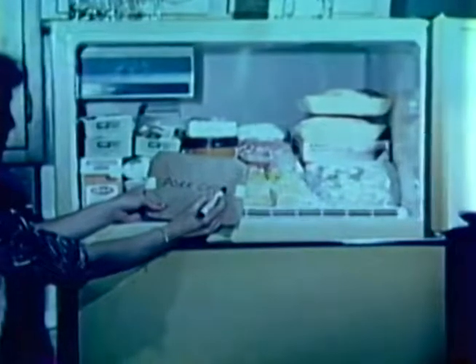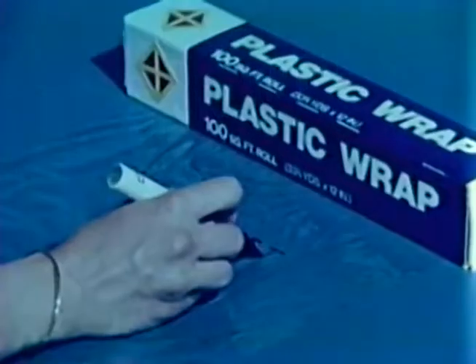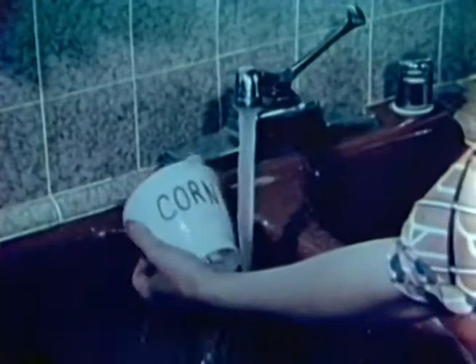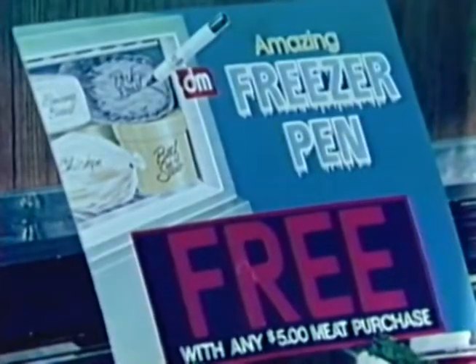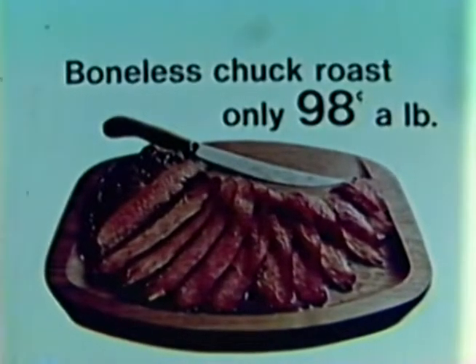Now you can know what's in your freezer. This incredible freezer pen writes on anything — aluminum foil, plastic wrap, and any frozen food container. Food identification is positive because it's moisture-proof and frost-proof. Best of all, it's free — free with any $5 meat purchase at Big Apple, where you get the best for less. Boneless chuck roast, only 98 cents a pound at all Big Apple supermarkets.